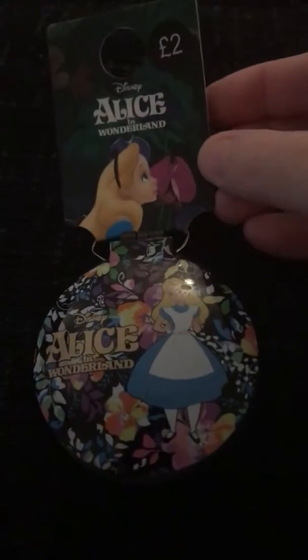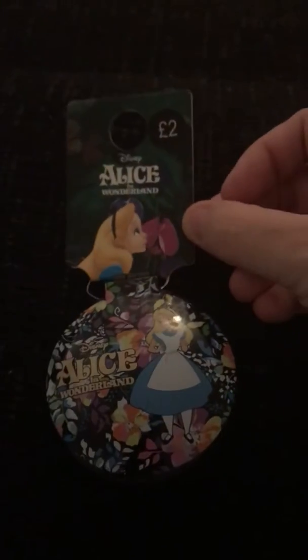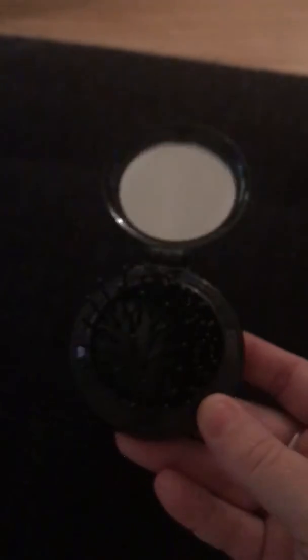I also managed to get the last of the Alice collection brushes — a fold-away one for £2. It's got a mirror and then you push it up and you've got the brush. It'll be a great little travel one for our daughter when she's older.